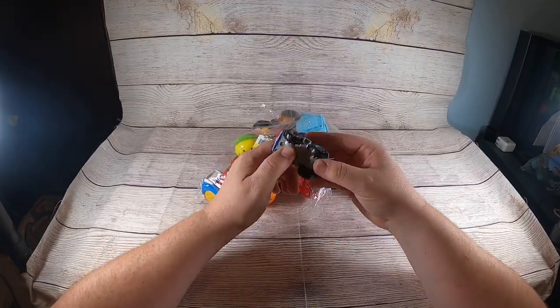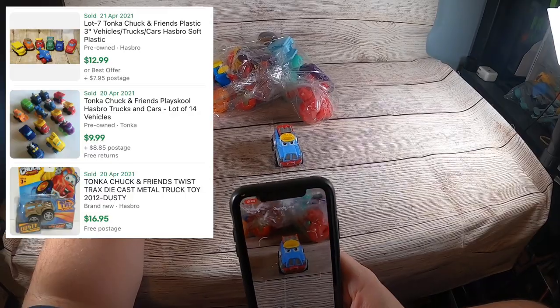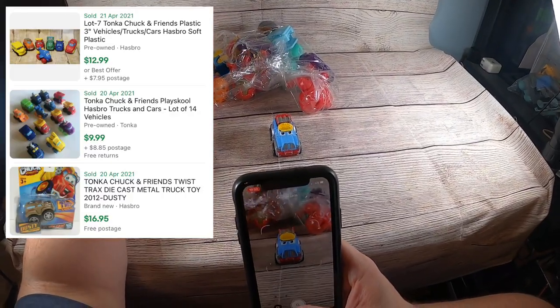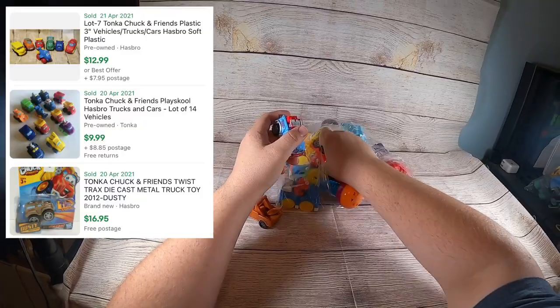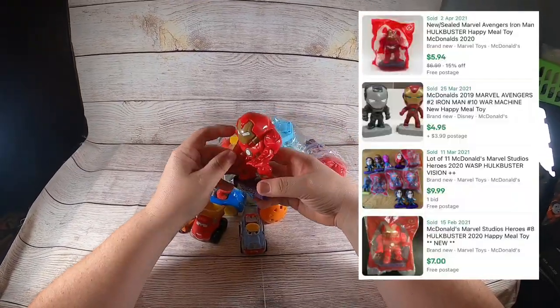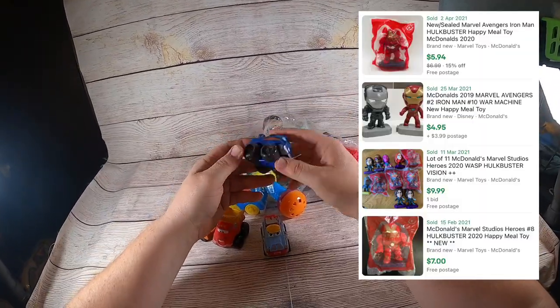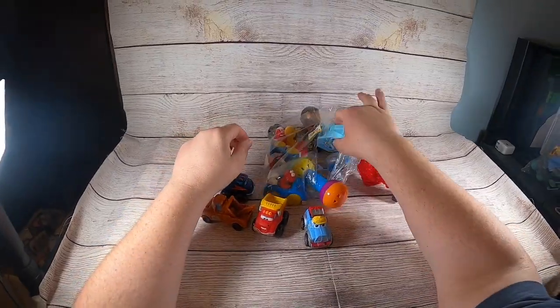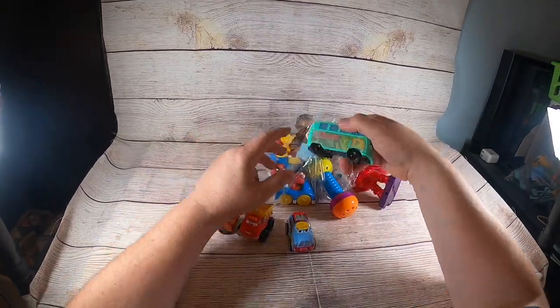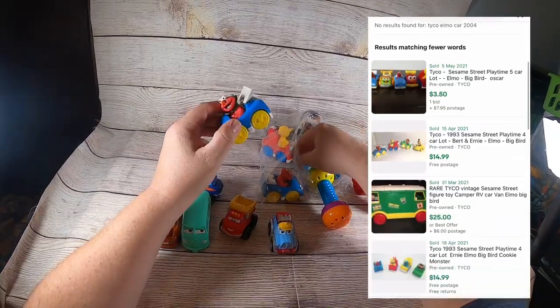I'll pull these out and do a Google search using Google Lens. Here's another Tonka one, and these are McDonald's toys, so they're probably not worth too much. I basically wanted the Tonka things but these are kind of gross. This might not have been a good buy — 1993, that's pretty interesting.